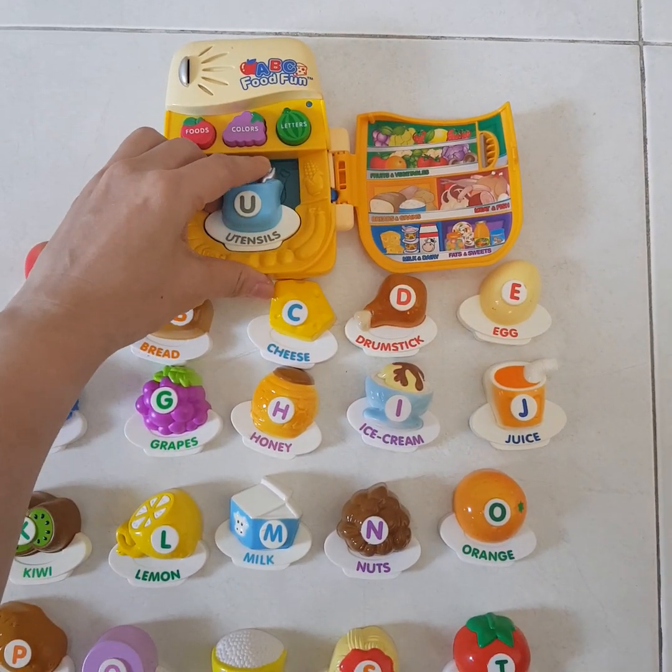This is a green zucchini. This is brown potato.